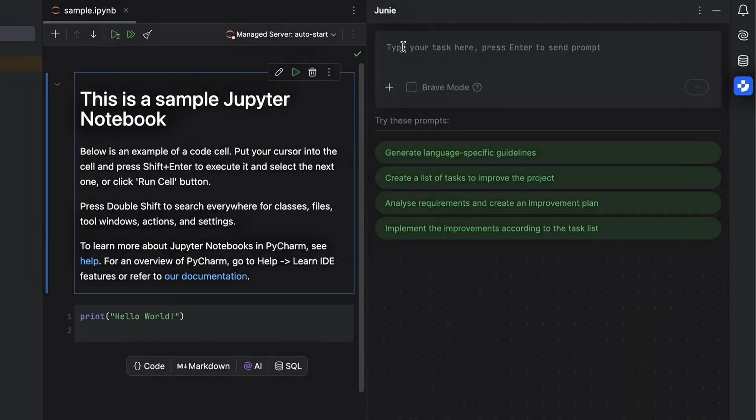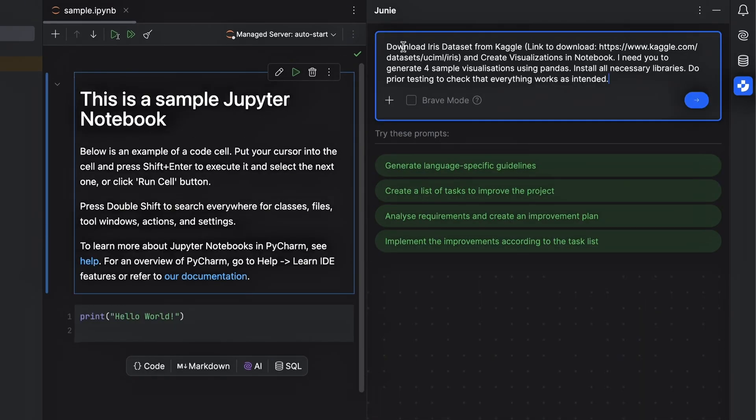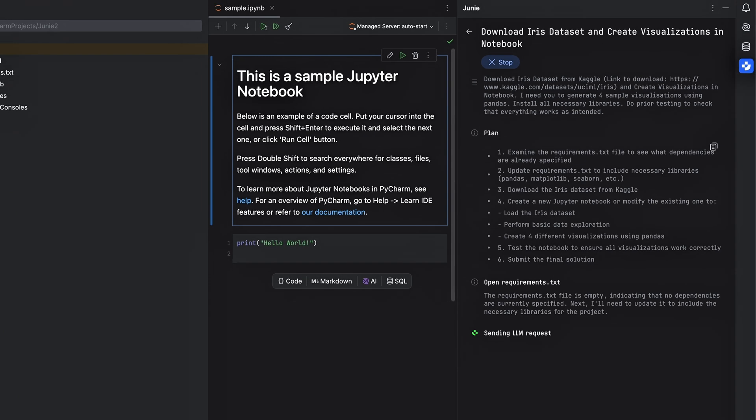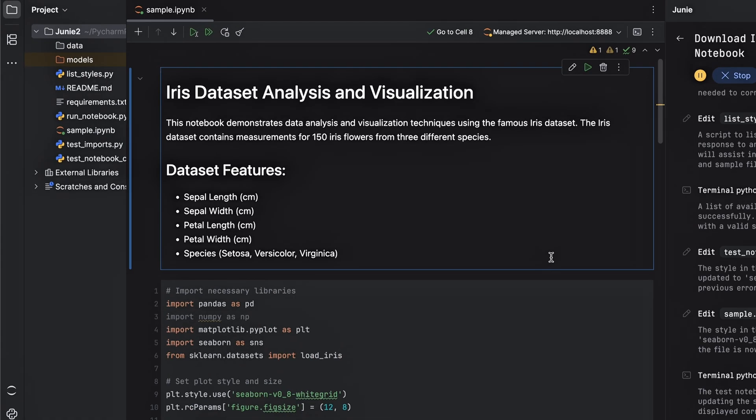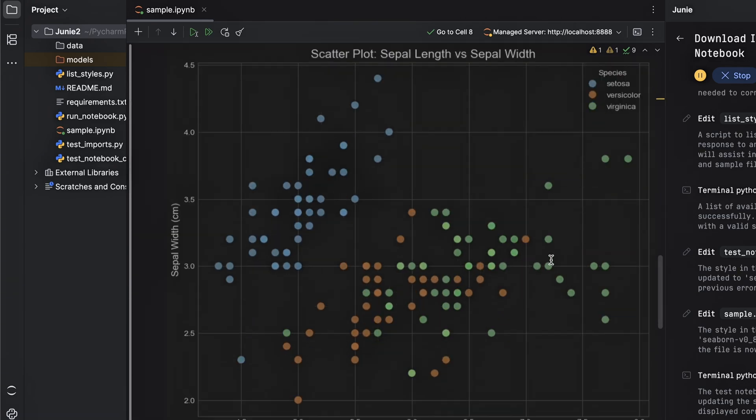Let's put Juni to the test: create a new Jupyter Notebook with 4 interesting dynamic plots using the iris species dataset. Sit back, relax, and watch Juni do its thing. First, Juni drafts a work plan — feel free to adjust or accept it. Then it codes the whole thing for you. Hit run and just like that, you've got everything you asked for. Give it any task you'd like: Juni understands the context of your code, writes the code, tests it if needed, and asks for your guidance at pivotal stages. Working with Juni is like working alongside a paired programmer who's always willing to do whatever you ask.